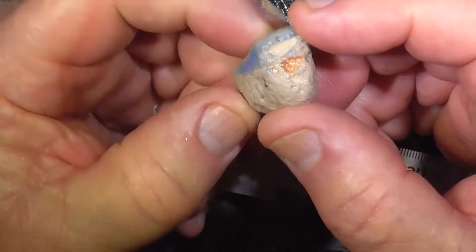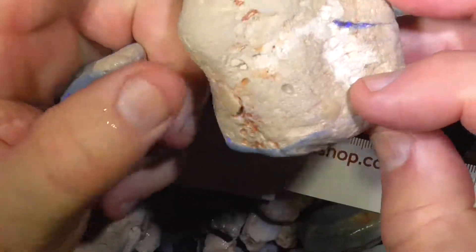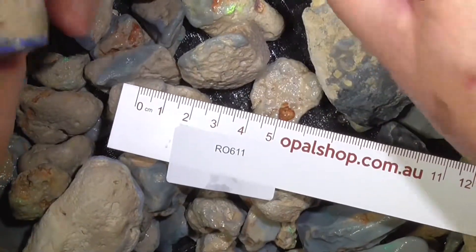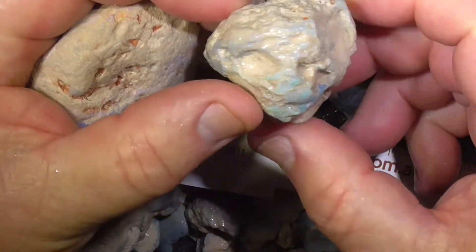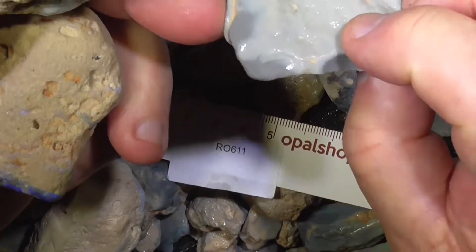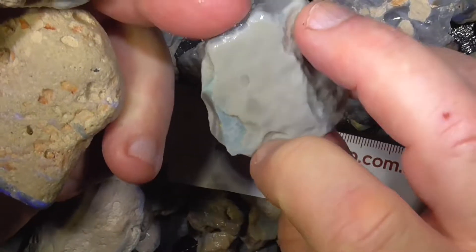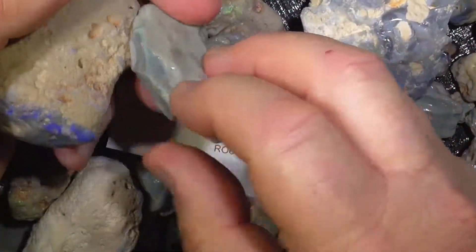Some of the pieces have got some opal in it, like you can see here. Some, I dare say, won't have very much at all. Well, you can see there's a colour bar on the end there of that.